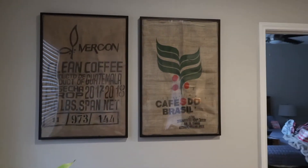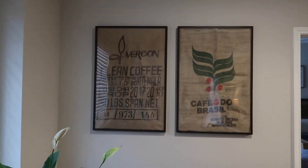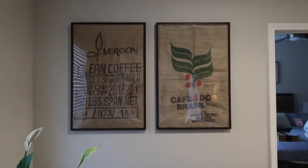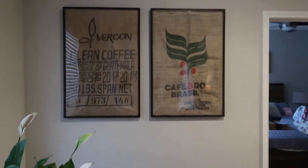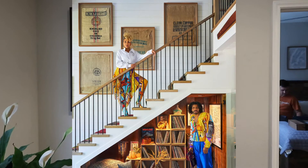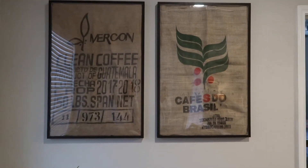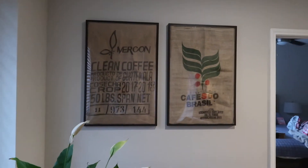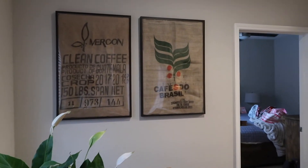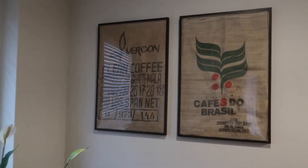I wish you could see how good these look — oh my goodness, I'm obsessed with this. I saw this in Architectural Digest — I can't remember the couple's name but I'll put it on the screen — and I got coffee beans from the thrift store and framed them. This is art, I love this, it's so pretty. This one's from Brazil and this one is from Guatemala.